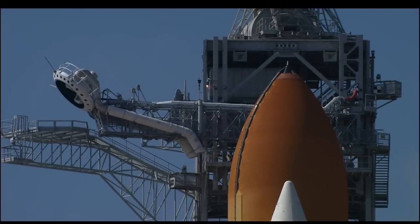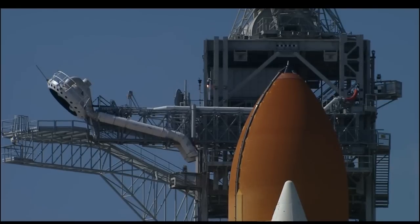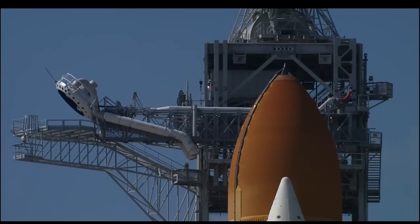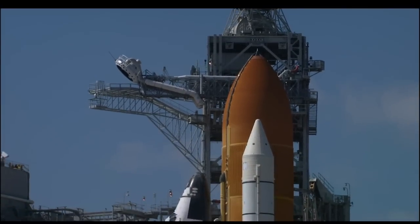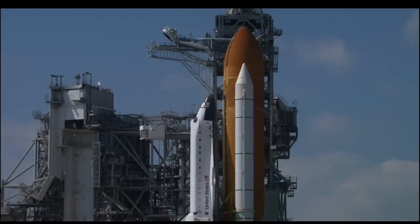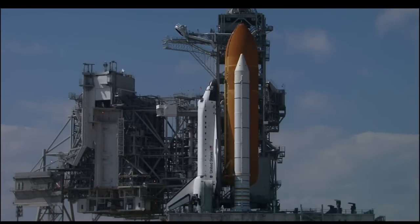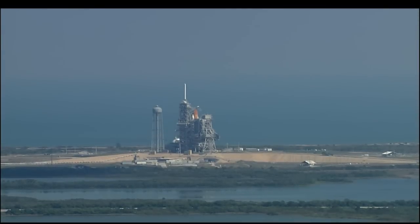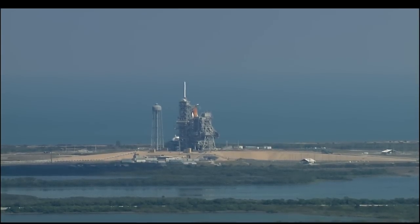Now less than two minutes away from launch of shuttle Endeavour. 30 seconds. One minute — T-minus one minute and counting. Endeavour is operating from internal power supplies, just one minute away from the 97th space shuttle launch.